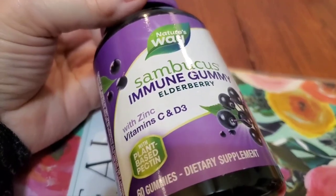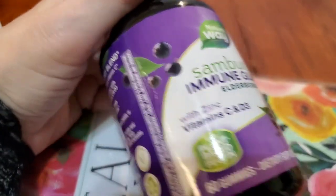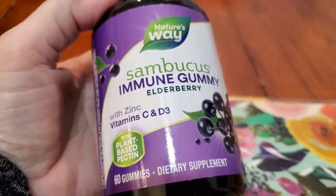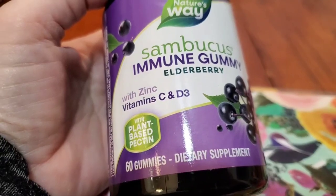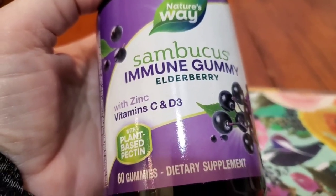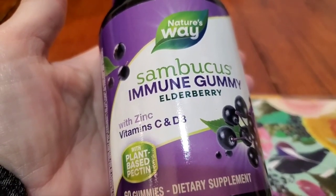Welcome everyone. So here I have some immune gummies and they're elderberry. I wish I had elderberry growing on my property — I think I need to plant some — because I don't remember what I paid for this exactly, but it was way too much. In the past I've just made elderberry syrup, and I'm going to do that and show you today how I do it. There are lots of ways to do it; this is how I do it.